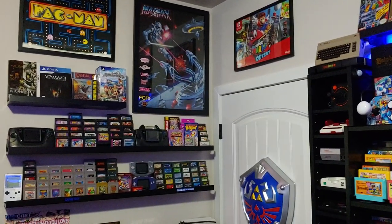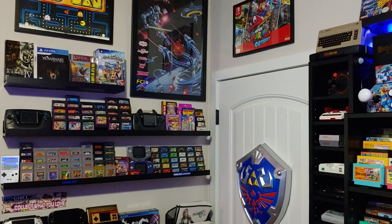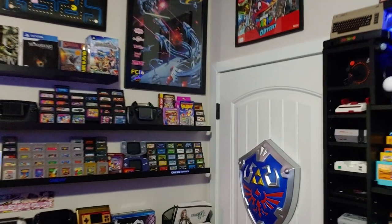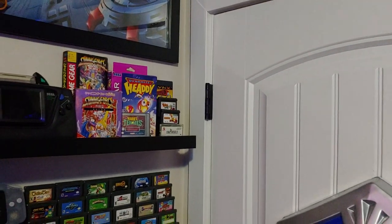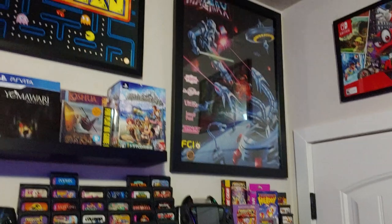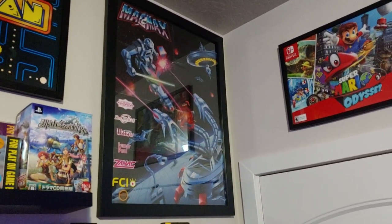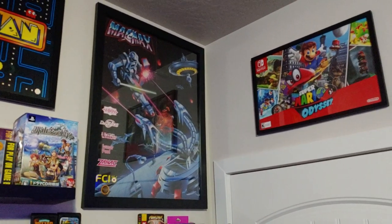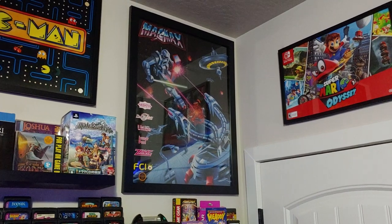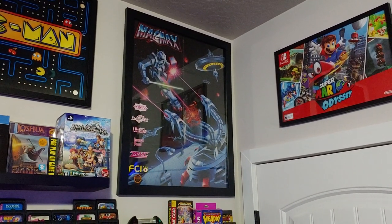If we move over to this side, we've got our handheld wall — Game Gear, Game Boy, Game Boy Advance, and just a couple of extra outliers up in the corner, mostly used for testing. One of my favorite pieces in here is my original Magmaxx poster. This comes from the very first issue of Electronic Gaming Monthly. I had that issue as a kid, unfortunately lost it, but managed to track that poster down again and hang it in the game room — love that thing.